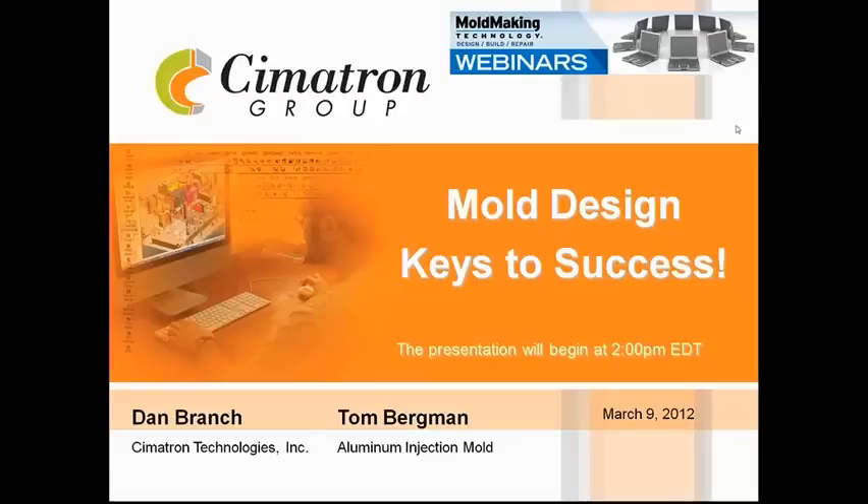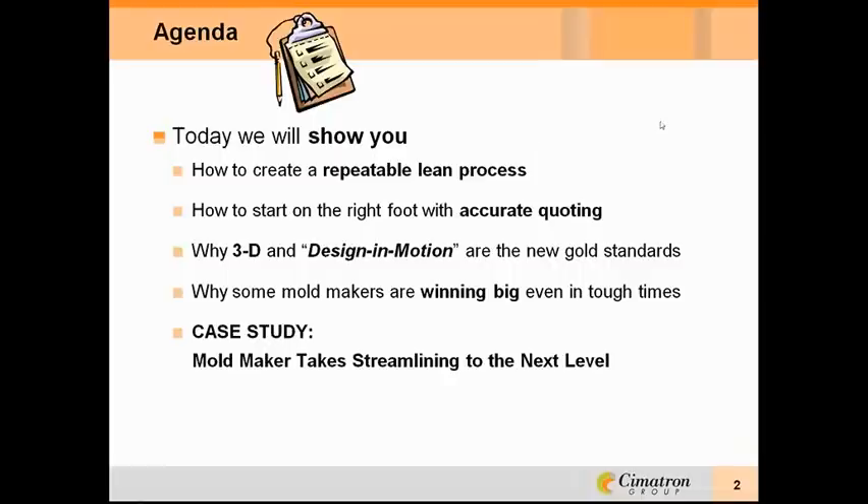A few mold design strategies can go a long way to ensure you deliver top quality molds in a timely manner. The success of a mold manufacturer boils down to its ability to deliver high quality products at the shortest time and lowest cost possible. This webinar will review some mold design best practices from both the technology supplier and end user that will help you achieve these goals.